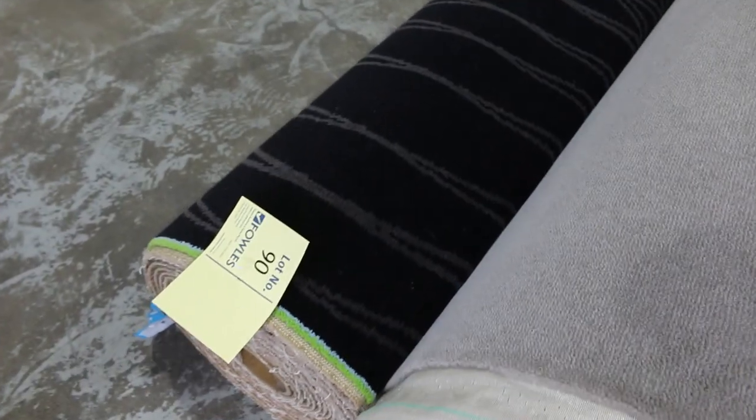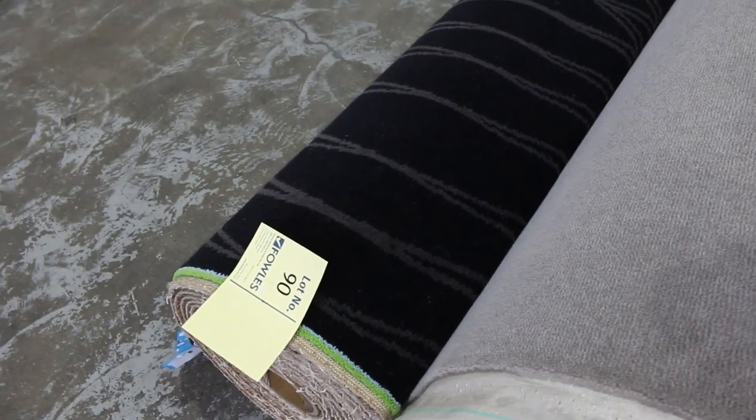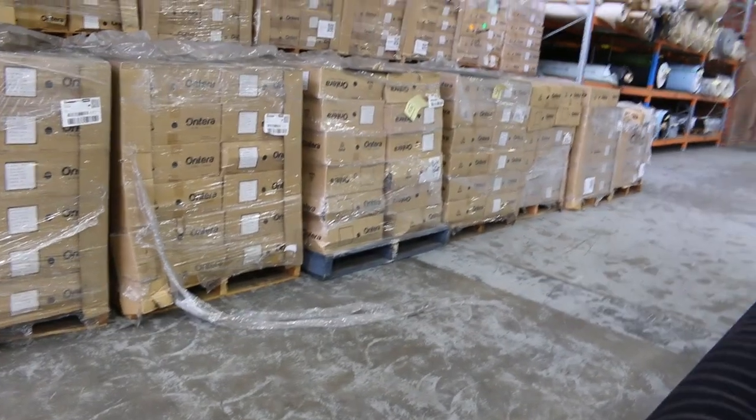Lot number 90 is a nice pattern carpet, also really high quality gear, normally worth $220 a metre. I think it's got a $50 reserve on that one — so a quarter of the normal retail price. Good one for maybe a shop or office, and fantastic for a theatre room also.